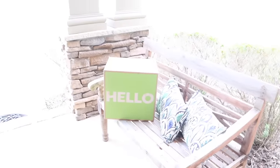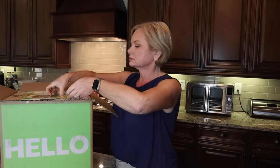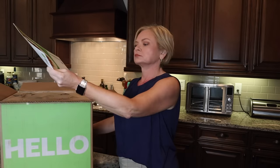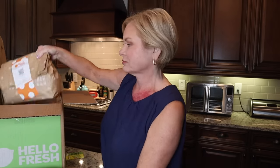No more scouring the grocery store for that one ingredient you need to complete your recipe. HelloFresh takes away all that hassle by delivering fresh pre-portioned ingredients, so you have exactly what you need. It helps cut down on food waste, and no worries if you're not a pro in the kitchen — HelloFresh's foolproof recipes arrive pre-portioned and ready to prepare in just a few steps.